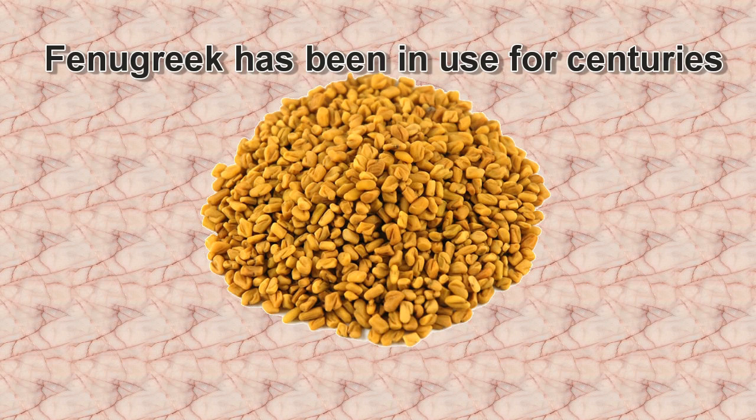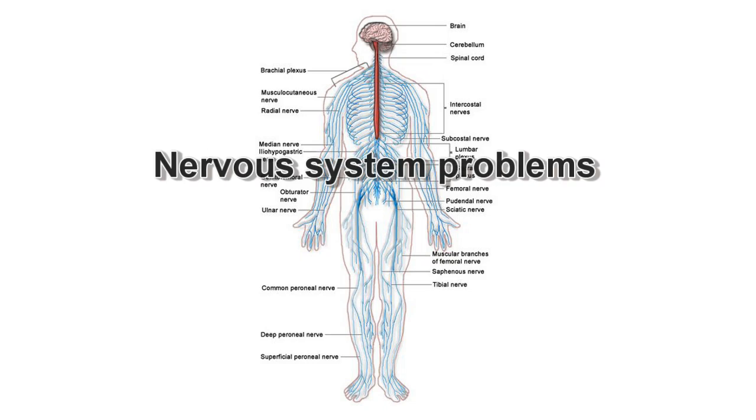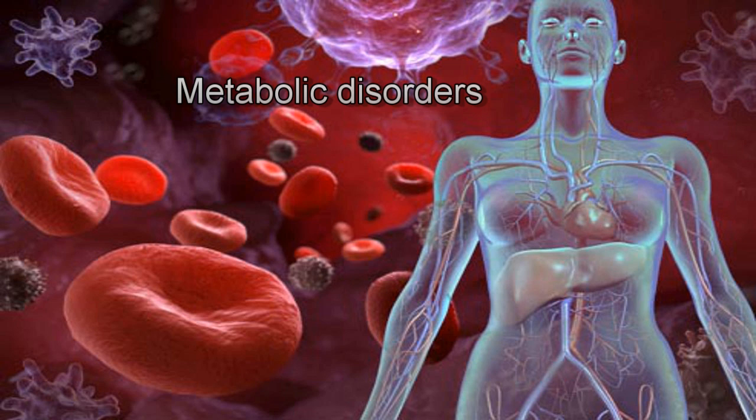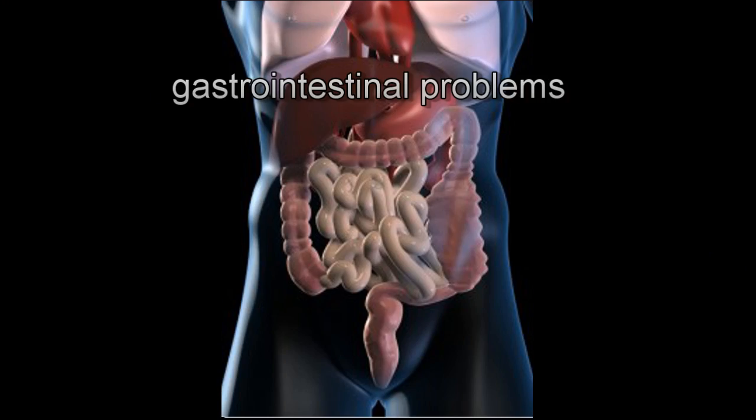Fenugreek has been in use for centuries for various female conditions, brain and nervous system problems, skin, liver, and metabolic disorders. It is also beneficial for respiratory and gastrointestinal problems.